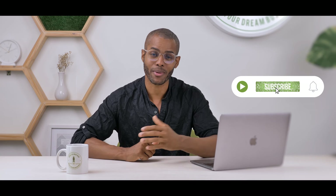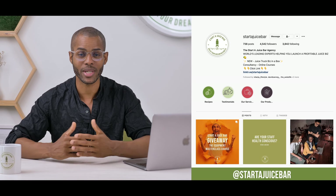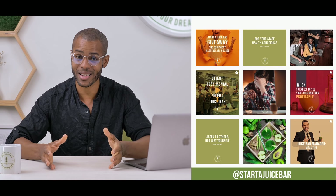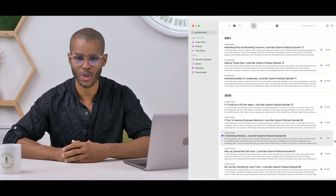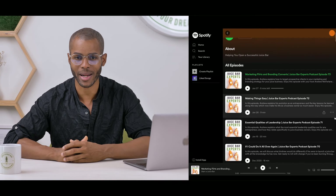If you haven't pressed the like button yet, this is your last chance — go ahead and press it, subscribe to the channel, hit the notification bell. If you're not following us on Instagram, you definitely want to — we have exclusive giveaways and content only released there, recipe videos and all of that at StartAJuiceBar. And if you like podcasts, you can find us on iTunes and Spotify — the Juice Bar Experts Podcast.